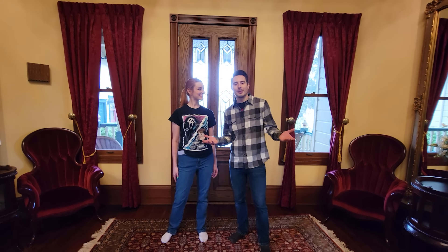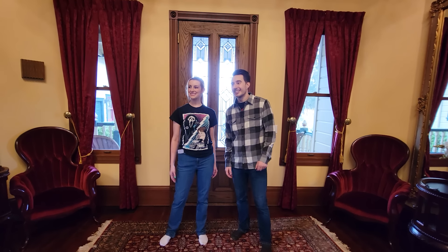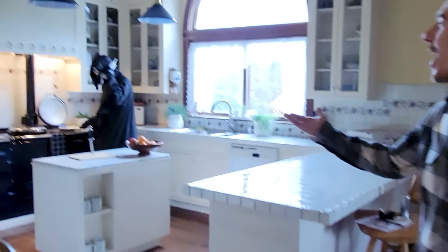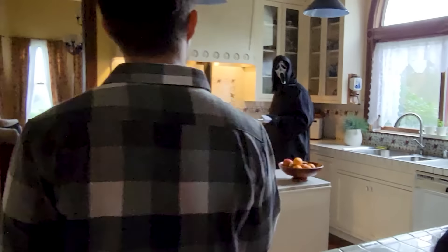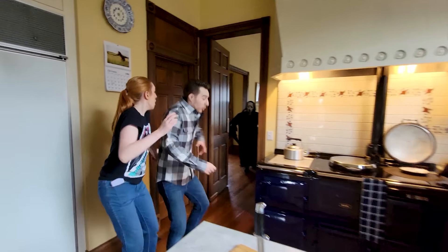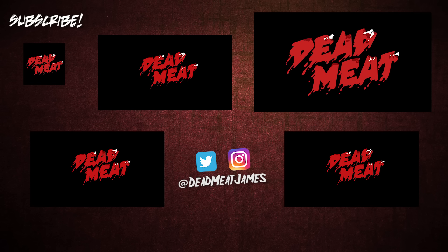I hope you enjoyed this tour of the Scream house. I know I did. Thank you guys. Oh my god, it's Ghostface! Oh, hey man — that's for us! That's so nice of you! What, are you watching a scary movie tonight or what? What's your favorite scary movie?